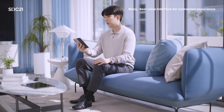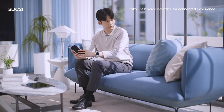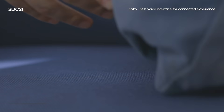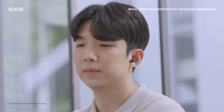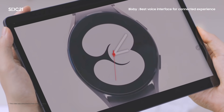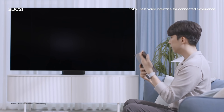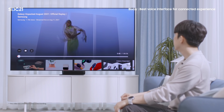Some models even support SmartThings Hub capability, so you can connect and control many IoT things directly without a separate hub. With Bixby on the smartphone, smart TV, and other Bixby-enabled devices, you can enjoy many cross-device experiences as well as control SmartThings devices. [Demo: 'Where are my Galaxy Buds?' 'Play Galaxy Unpacked 2021 on YouTube.' 'Play this video on TV.'] It couldn't be easier.